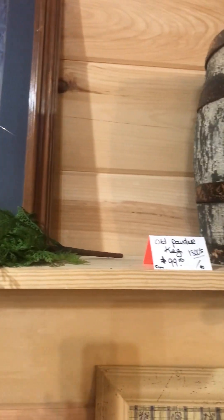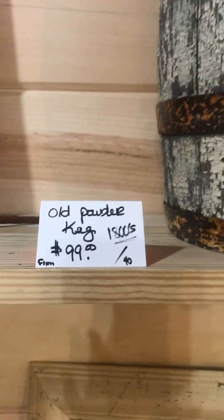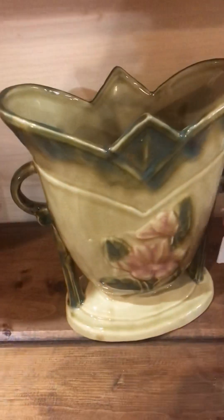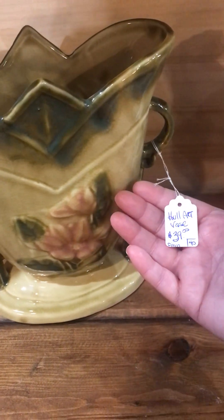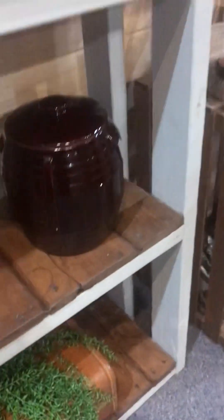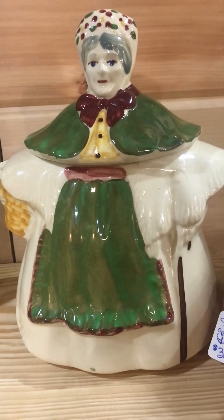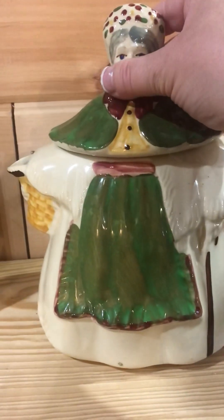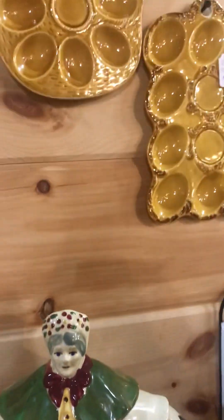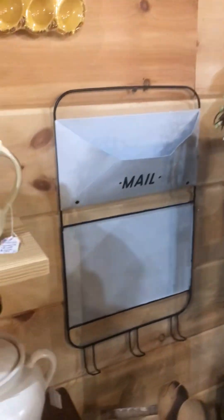Old powder keg from the 1800s — that's neat. You don't find those very often. Got some pottery, a Hull art vase, $39. She's always so great with the greenery in here. This little teapot with this lady — oh this is Shawnee, the Granny Ann teapot. She's got it taped down, that's a good idea. We've got these little egg trays hung up so you can actually use them, but you could also use them as decor. A little mail sign here.